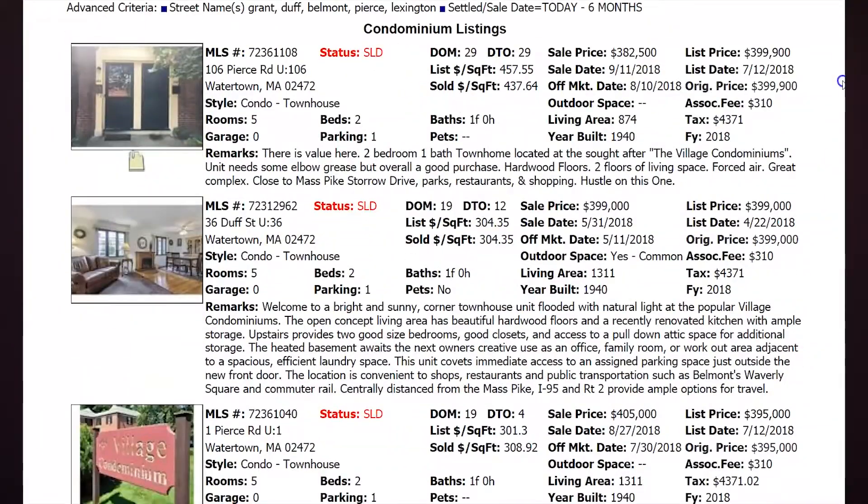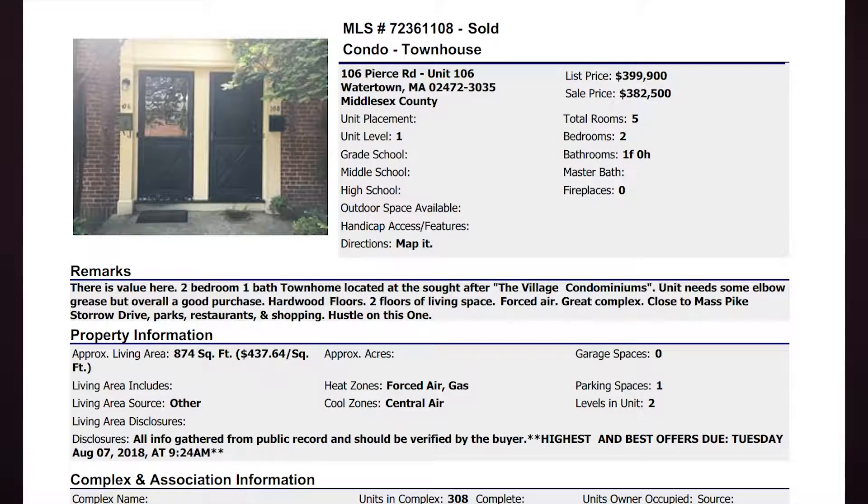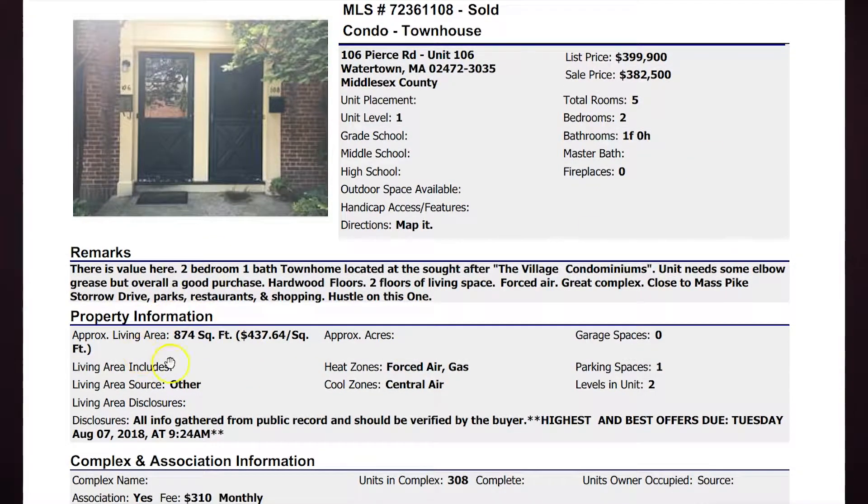106 Pierce Road sold on September 11th of this year. It was listed for $399,900 and wound up selling for $382,500. It was on the market for 29 days before accepting an offer — the lowest sales price in the past six months. Looking at the details, it's listed as 874 square feet, meaning it only counts above-grade square footage. There's no finished basement in this unit, so it's everything on the first floor — living room, dining room, and kitchen — and upstairs where the two bedrooms and one bath are.